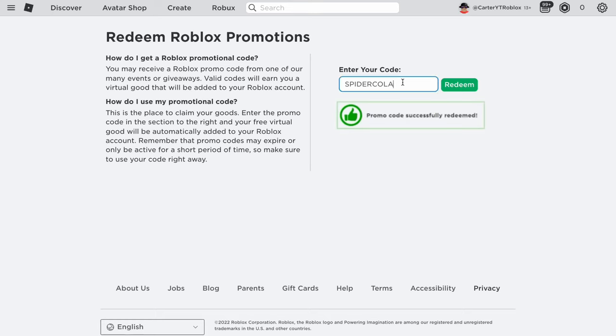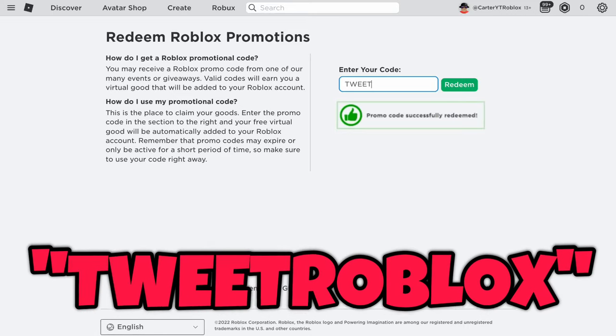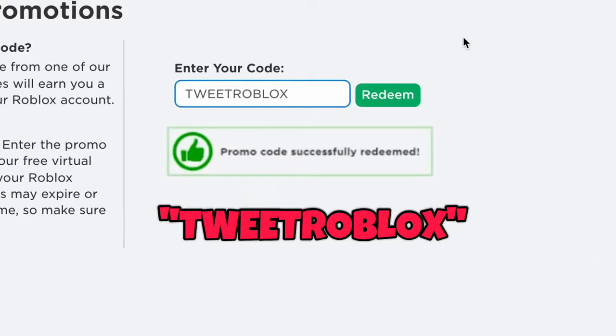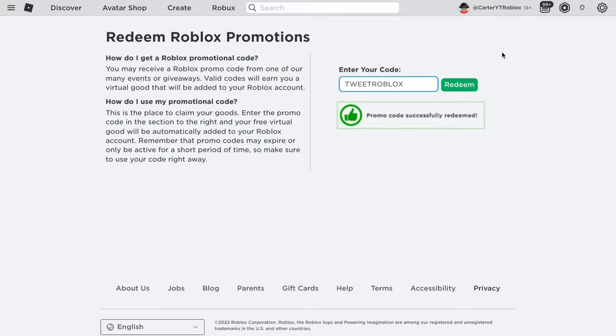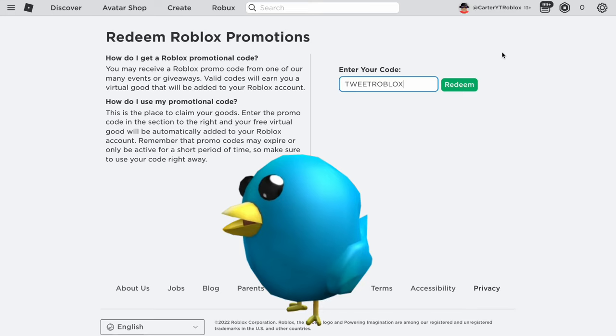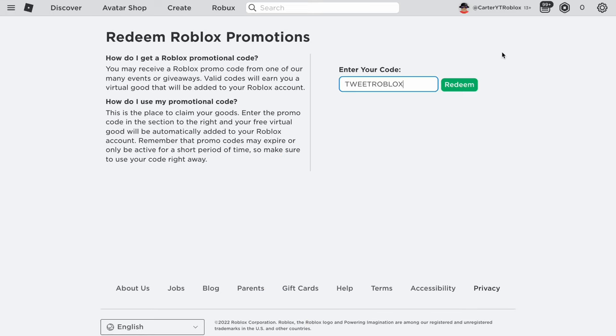The next promo code is TWEETROBLOX. Roblox made this to promote their Twitter account — they wanted people to follow them on Twitter, and it gave access to a tweet with a secret promo code. This code gives you an item called 'The Bird Says,' like a Twitter bird that sits on your shoulder, plus other cool items and occasionally some Robux. It's already redeemed on my account, but it is a valid promo code.